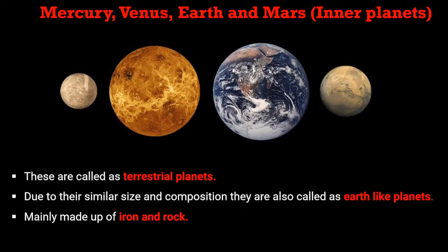These eight planets are divided into two groups. The inner planets include Mercury, Venus, Earth, and Mars. These inner planets are also called terrestrial planets due to their similar size and composition to that of Earth. They are also called Earth-like planets and are mainly made up of iron and rock.